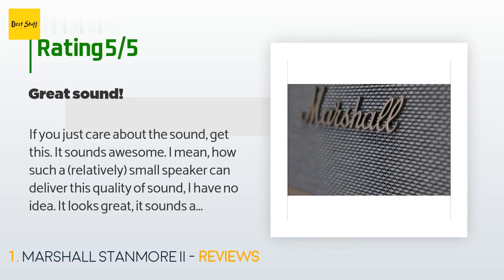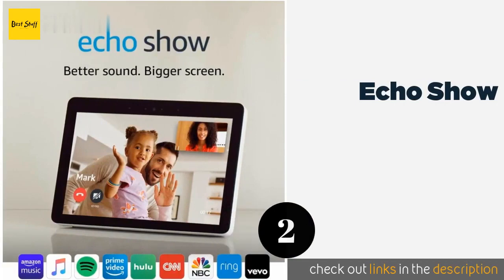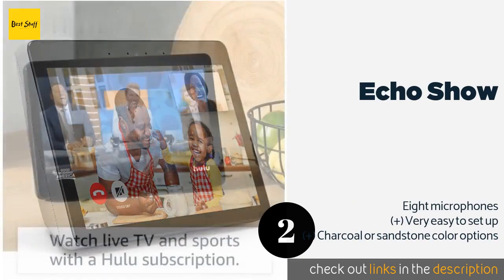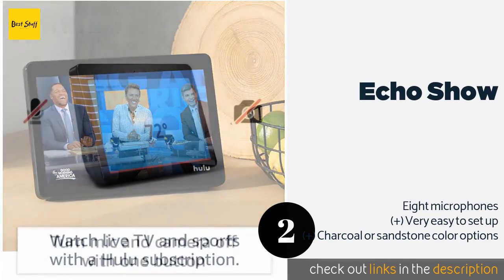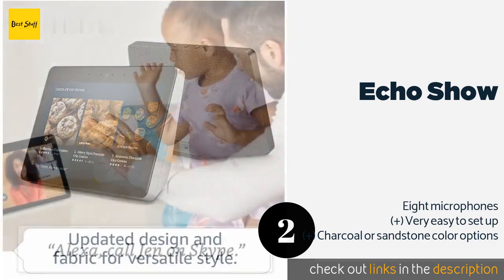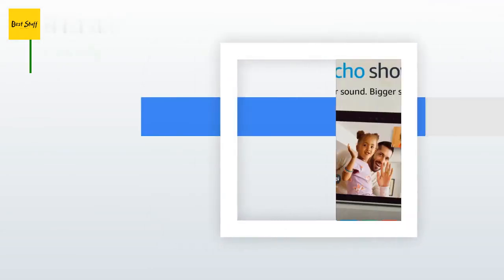The next product on our list is the Echo Show. The Echo Show boasts Dolby stereo sound and a 10.1-inch HD screen for enjoying video content anywhere in the house. It seamlessly connects to Zigbee smart devices such as light bulbs and door locks without needing a separate hub. This product is available on Amazon for $230. Check out the link in the description.